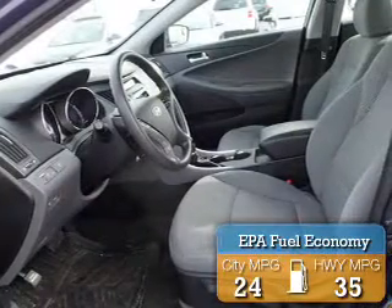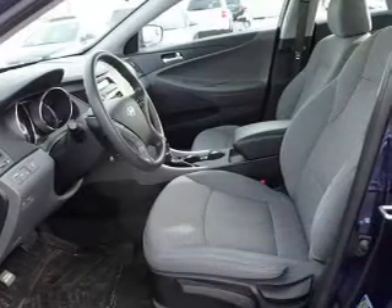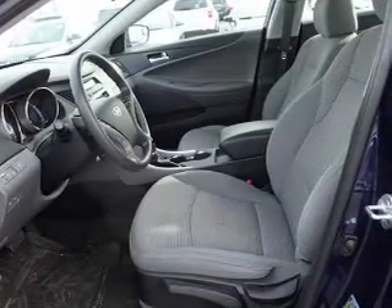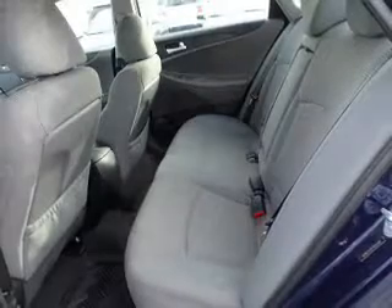Great fuel efficiency saves you money by requiring fewer trips to the gas station. The features include traction control, anti-lock brakes, Bluetooth connectivity, an auxiliary input, curtain head airbags, front airbags, side airbags, iPod integration, a trip computer, an MP3 player, air conditioning, and power door locks.